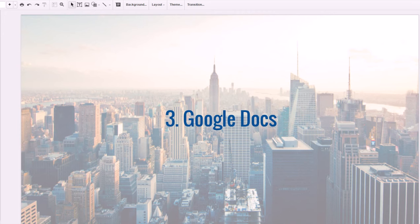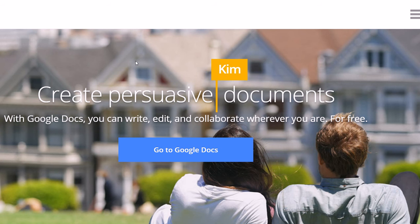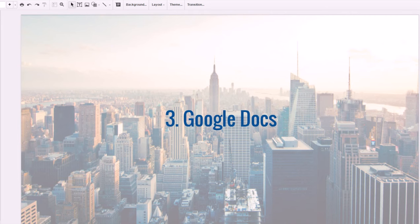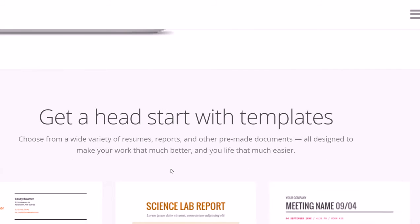Number three is Google Docs, which is also free. All you need is a Gmail account and you get a free amount of storage. Google Docs is basically the Google version of Microsoft Office — you can do word documents, spreadsheets, and slideshow presentations. This slideshow right here is actually on Google Docs. I love their spreadsheets and how simple it is. Excel and the other Microsoft tools are great but they're much more complicated with almost too many options.